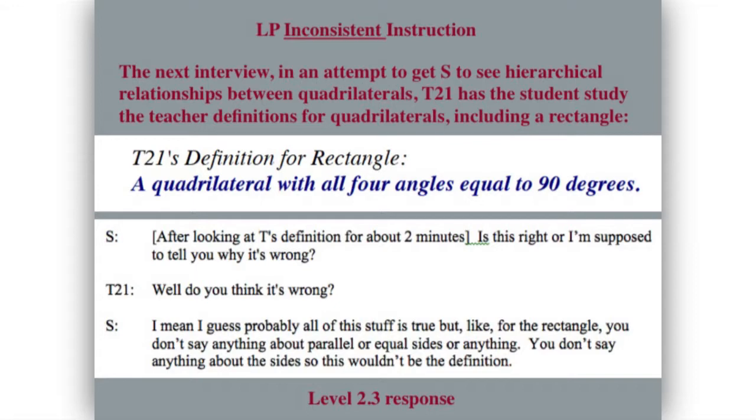Then the teacher writes, as a definition of rectangle: 'a quadrilateral with four angles equal to 90 degrees.' The difference between the teacher's definition and the student's is that the student listed all the properties — which is sort of level-two reasoning — while the teacher lists just one sufficient property, which is later level-three reasoning. The student says: 'I guess probably all this stuff is true, but for the rectangle you don't say anything about parallel or equal sides or anything — you don't say anything about the sides, so that wouldn't be the definition.' That's a level 2.3 response.